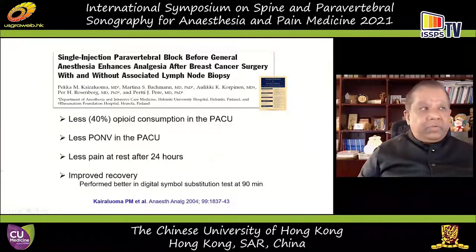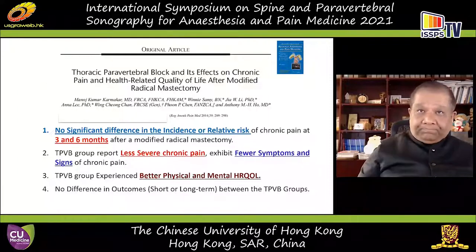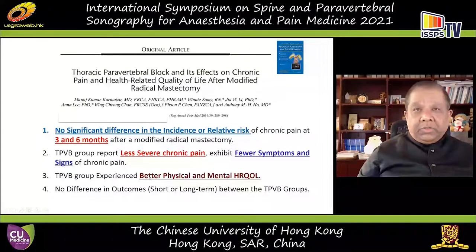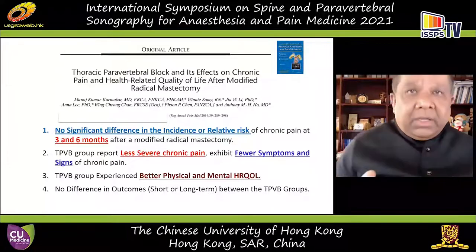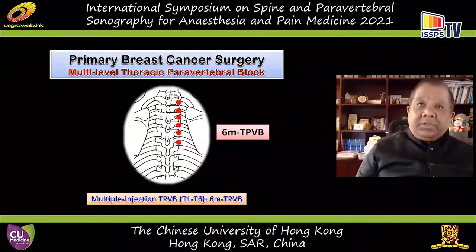A single injection can be very useful — it can help reduce opioid requirements, improve recovery, and has been shown to reduce the incidence of chronic pain at six and twelve months after surgery. We have also shown it reduces severity of chronic pain symptoms and improves both physical and mental health quality of life at three and six months after surgery. Since the pain-relieving and chronic pain-attenuating effects of a single injection are very similar to a continuous infusion for modified radical mastectomy, we have abandoned the use of continuous catheters for primary breast cancer surgery, using multimodal analgesia in conjunction with paravertebral blocks.